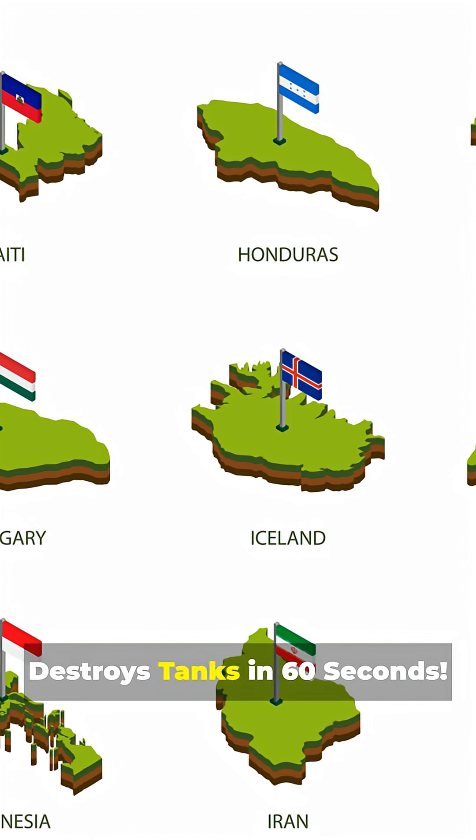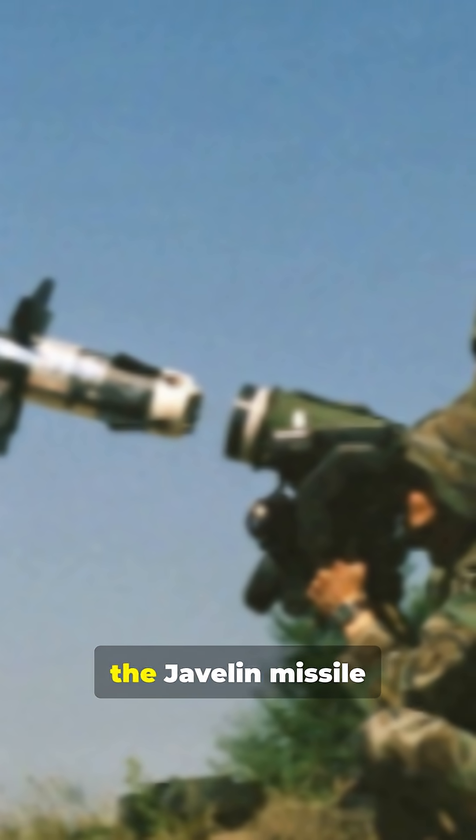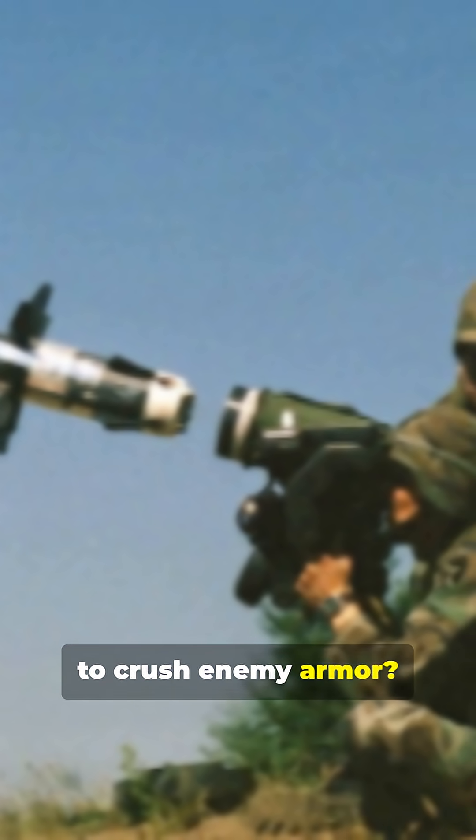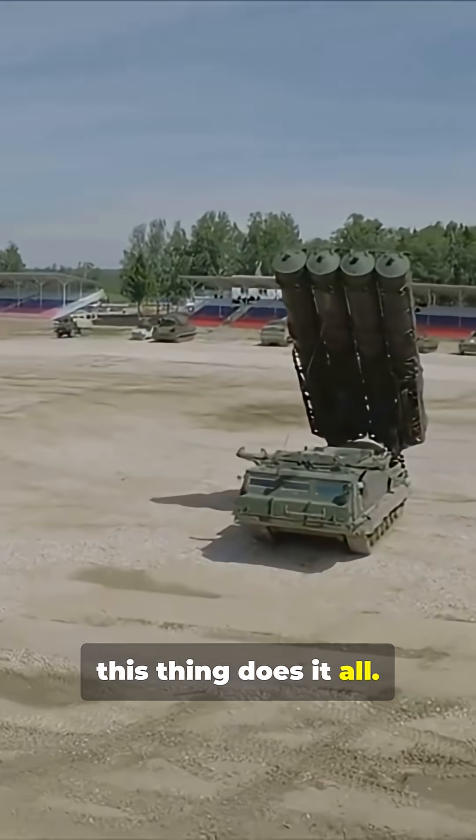How the Javelin Missile Destroys Tanks in 60 Seconds. Did you know over 20 countries trust the Javelin Missile to crush enemy armor? From bunkers, to tanks, to helicopters, this thing does it all.